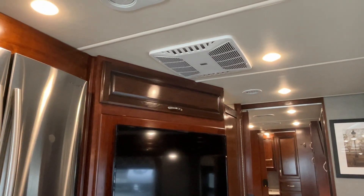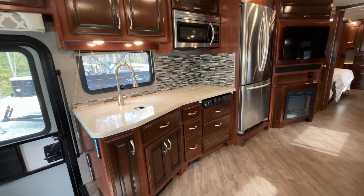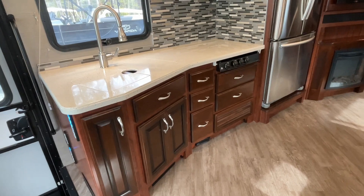This area also has its own dedicated air conditioning unit. We have a very spacious and well-appointed kitchen with lots of counter space and cabinets — these are solid core counters.